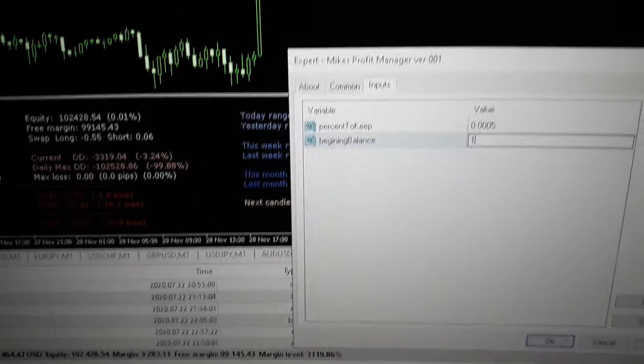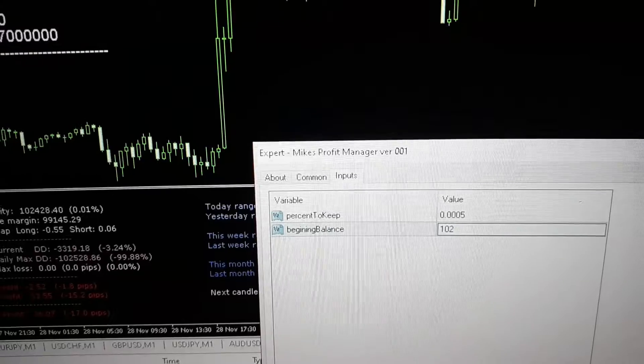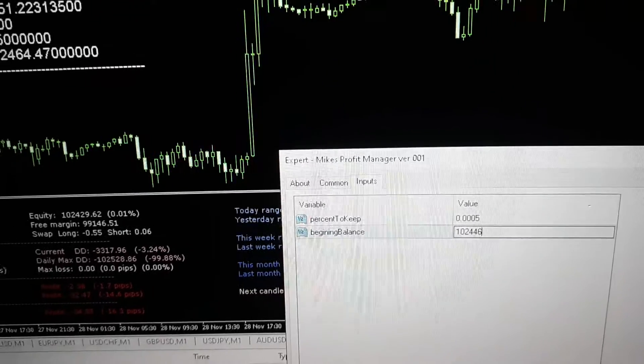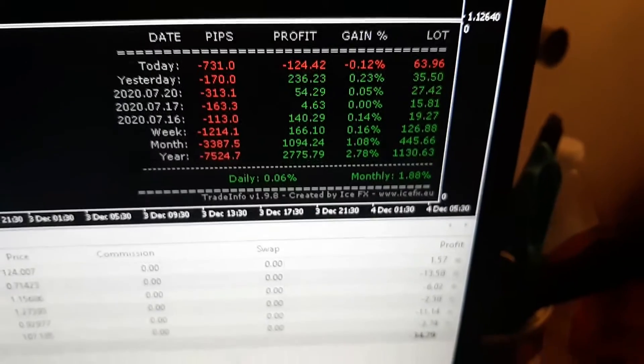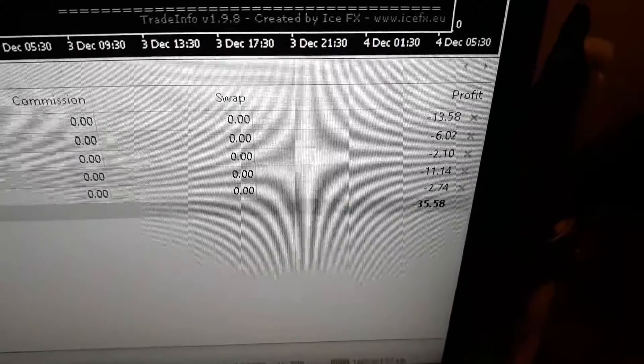Alright, let's go ahead and plug that number back in — $102,446.27. Press Enter and then go down here and say OK. This is our breakdown. It looks like it just closed out about maybe 30 minutes to an hour ago, and that's where we are at.